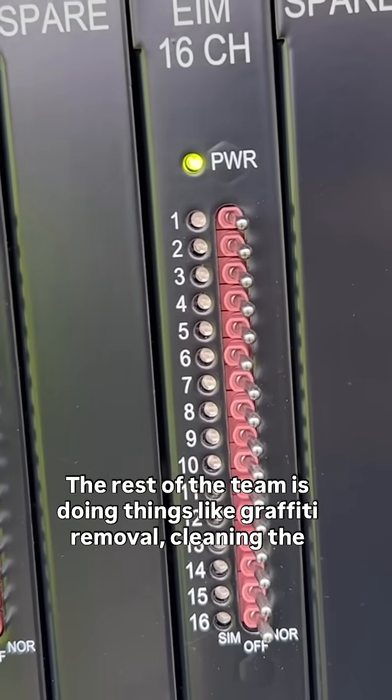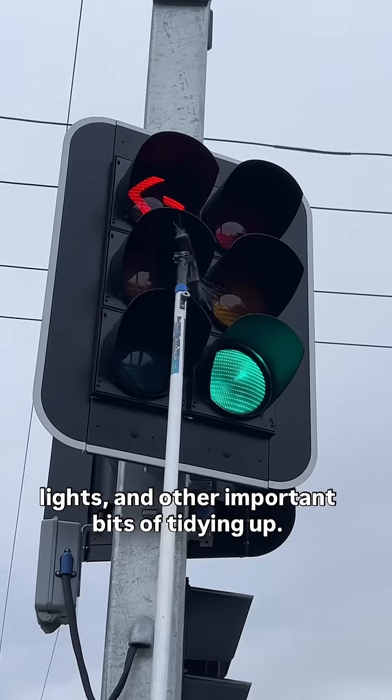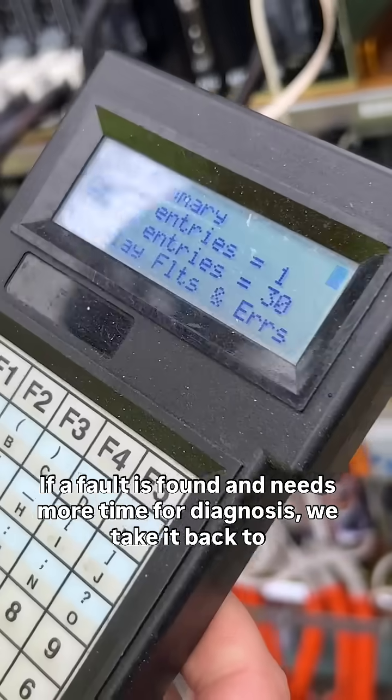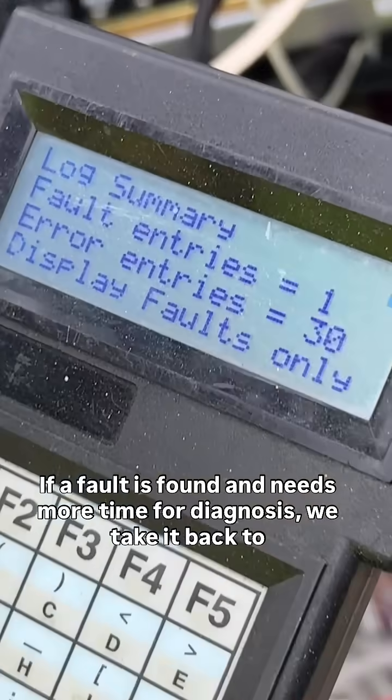The rest of the team is doing things like graffiti removal, cleaning the lights and other important bits of tidying up. If a fault is found and needs more time for diagnosis, we take it back to our test shed.